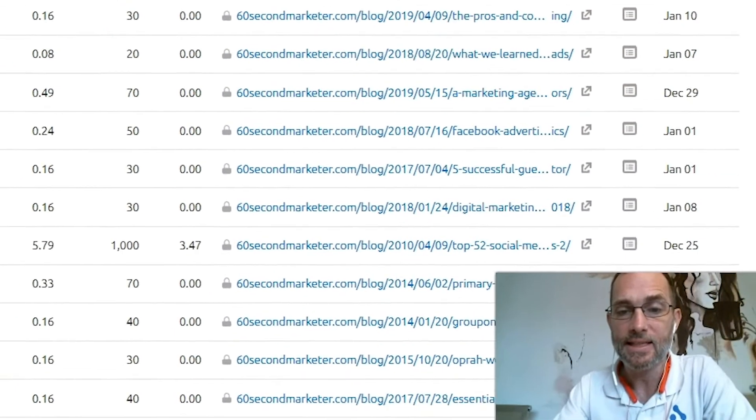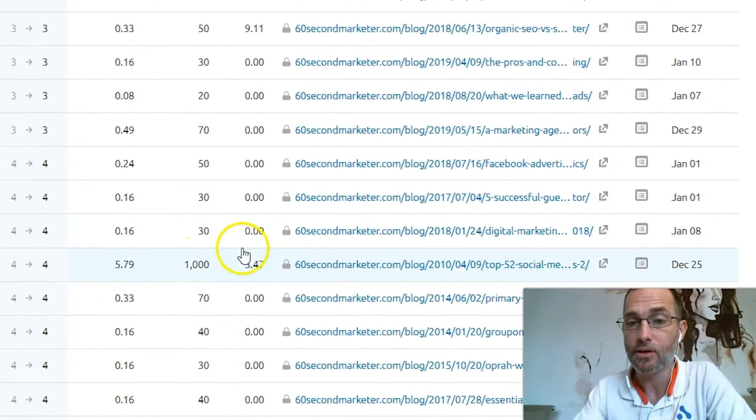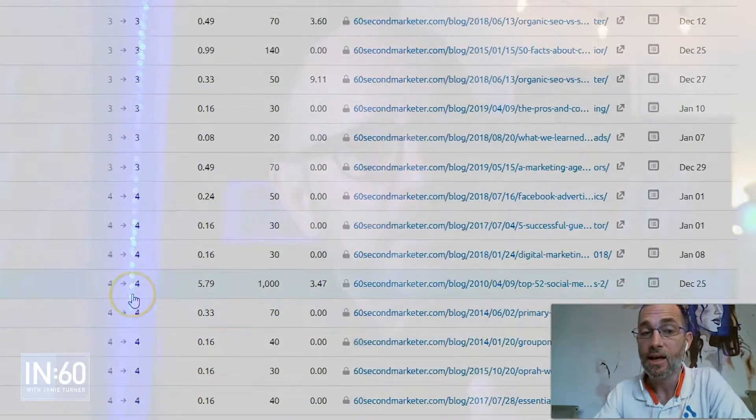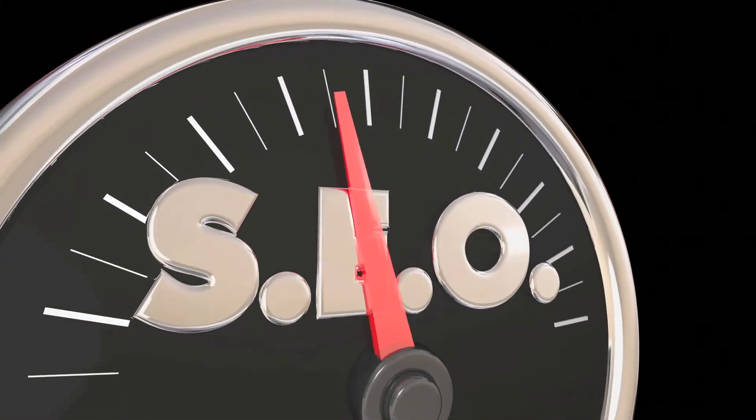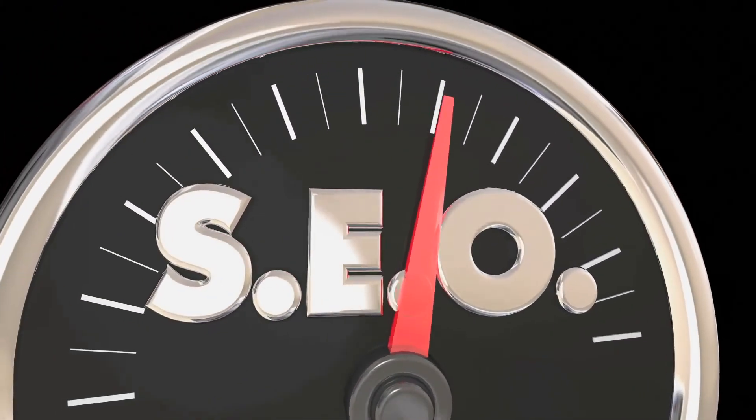My friend Chris Reid put together a short video looking at specific data revolving around the 60 Second Marketer and said, here are the things, Jamie, you need to do. I'm going to share that video with you so you can employ the things that Chris talked about for your own website and see the same results that I've seen. It's a great way to look in depth at what you need to do in order to improve your search engine results. Ready to take a look at the video? Let's dive on in.